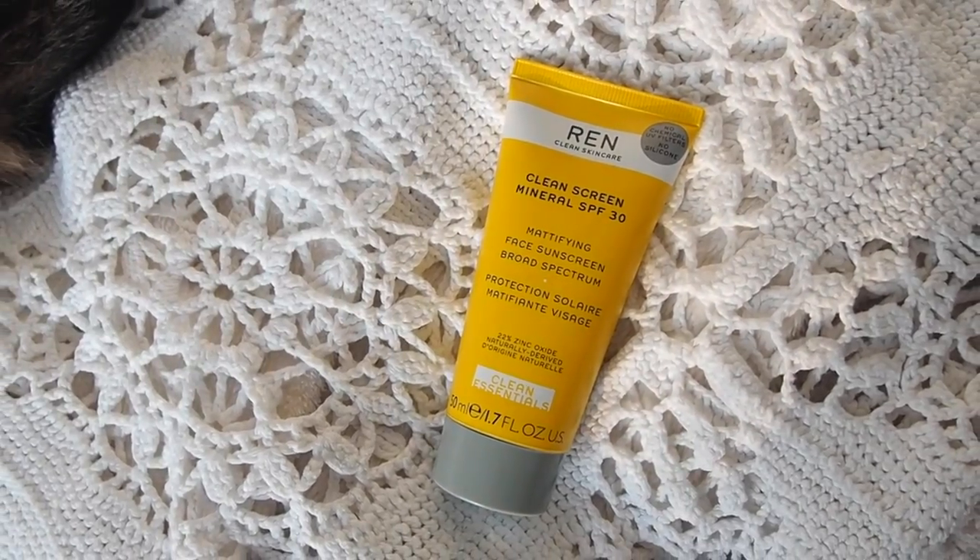It's a mineral SPF, so it's a physical barrier to the sun as opposed to chemical. I have sensitive skin and most chemical sun protection irritates my skin. I would recommend this to a friend - it's 16 pounds compared to Hint Beauty's 52 pounds, and you get more product. It doesn't leave too much of a white cast, which is sometimes an issue with mineral SPF, and it's really lightweight compared to something like the Ren Skincare Clean Screen Mineral SPF 30 which feels much thicker.